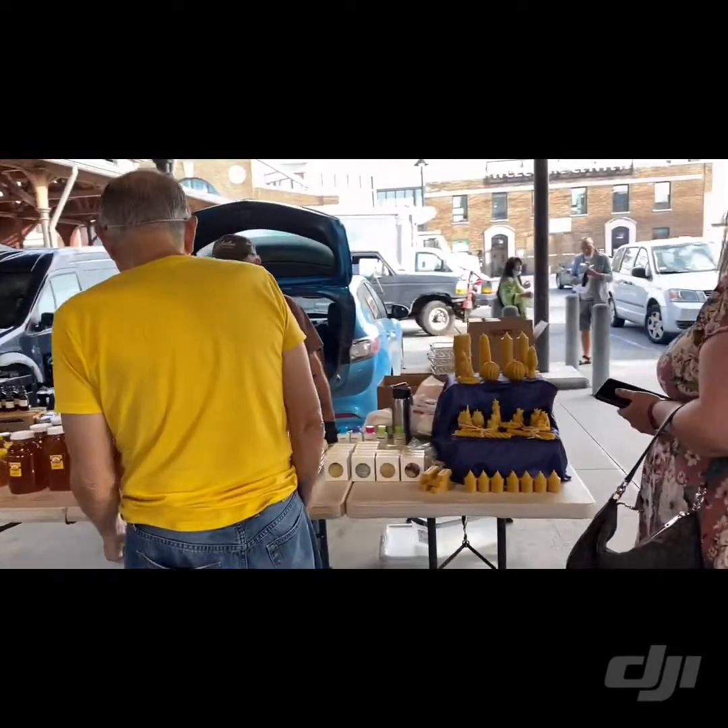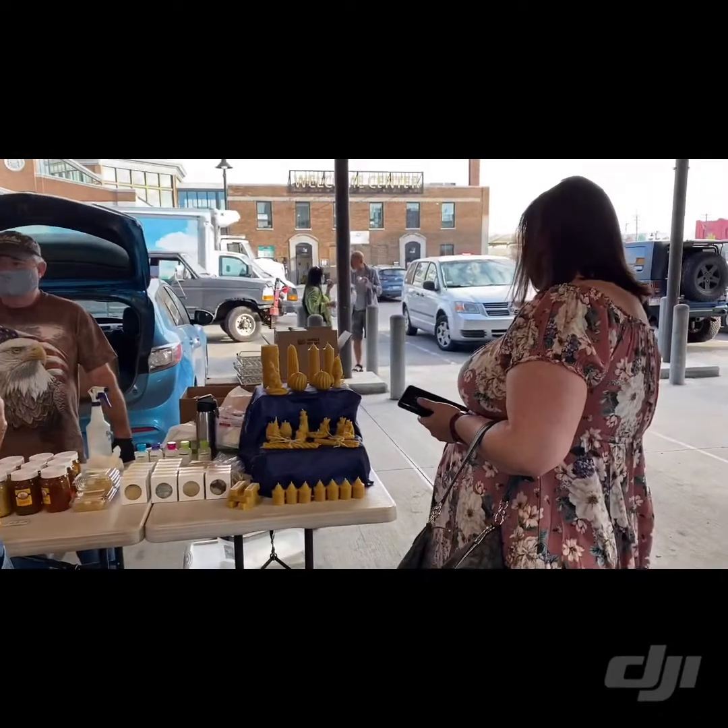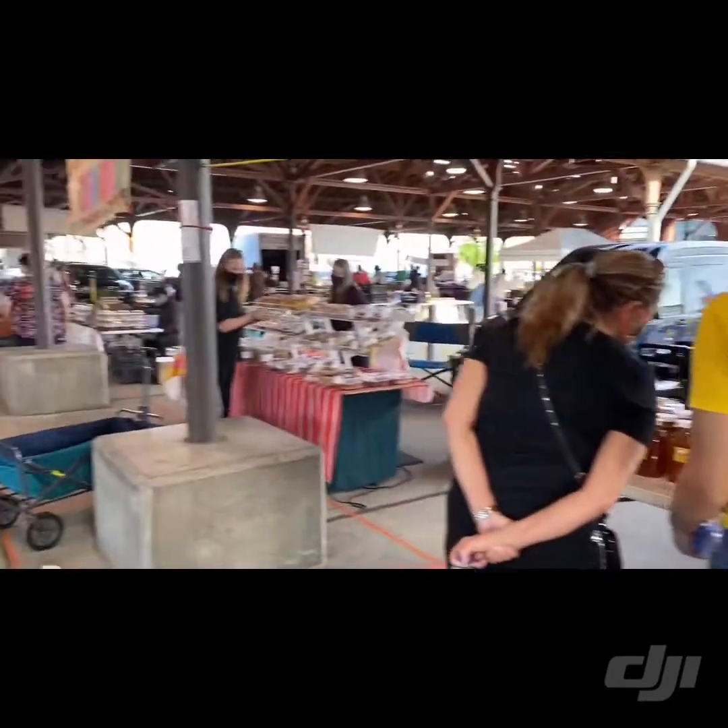We'll do a little bit more of a close up. There's some beeswax candles that don't really look like beeswax candles — they look like other things.